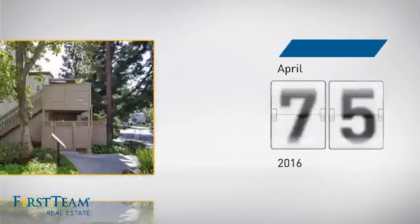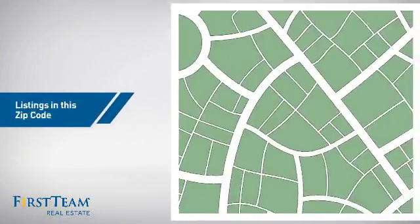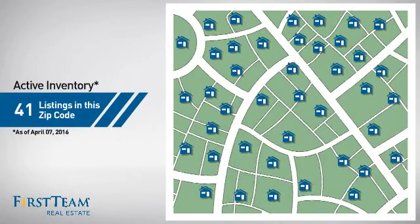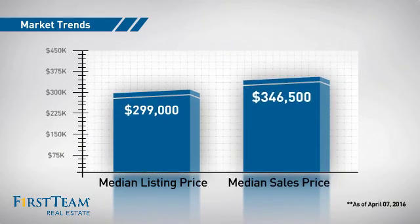It just went on the market this month. Wondering how it stacks up against the competition? There are now just over 40 homes on the market within this zip code, with a median list price of just under $300,000 and a median sale price of just under $350,000.